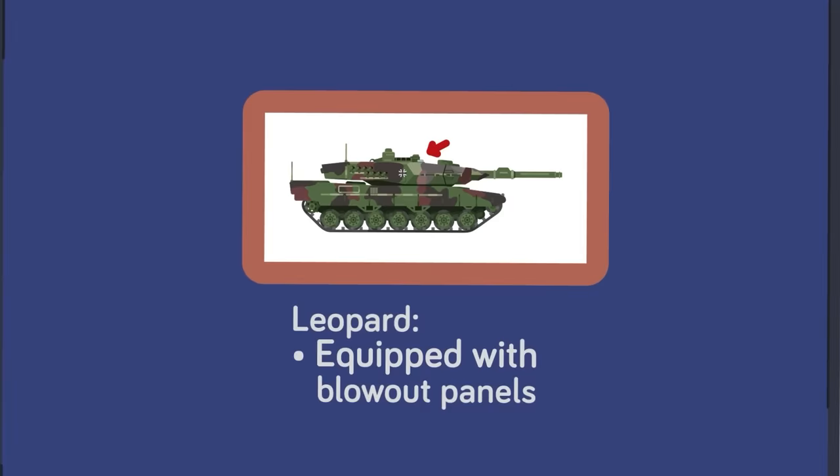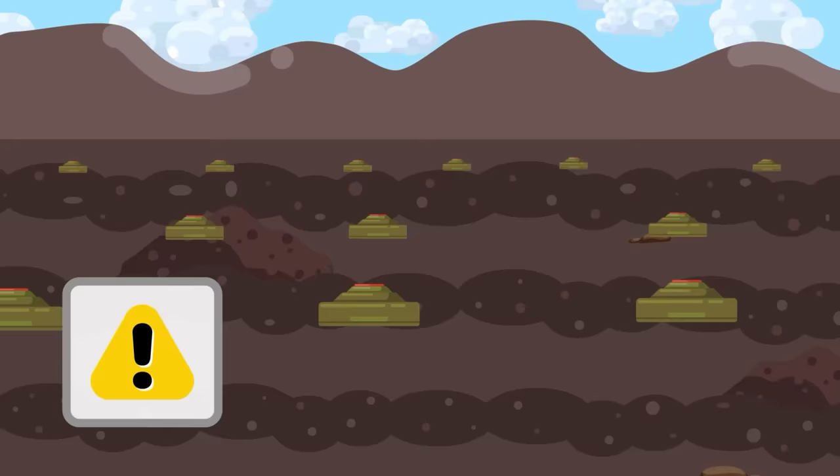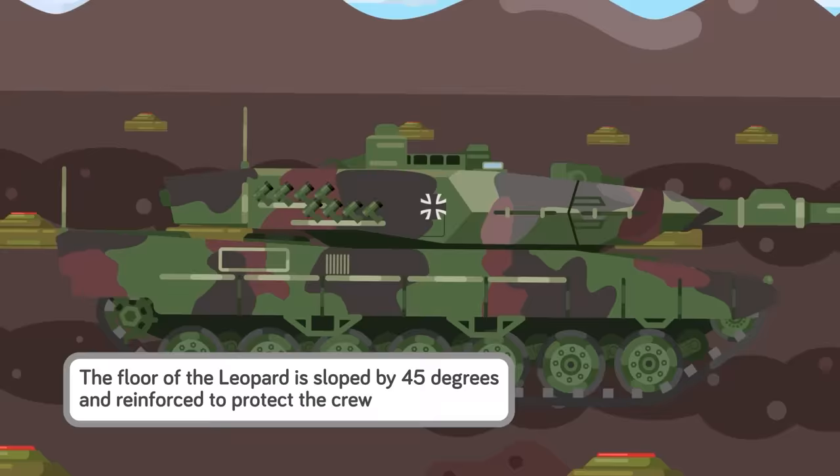Its thickest plate is estimated to be 800 millimeters — ten times thicker than its Panzer counterpart at 80 millimeters. Also equipped with blowout panels, the Leopard is designed to prevent dangerous secondary explosions, which Russians decided should be a design feature. Mines were lethal to a Panzer and its crew. On the other hand, we have reports from Ukraine of the Leopard shrugging off anti-tank mines. The floor of the Leopard is sloped by 45 degrees and reinforced to protect the crew, and even if a landmine scores a mobility kill, the crew inside is protected.